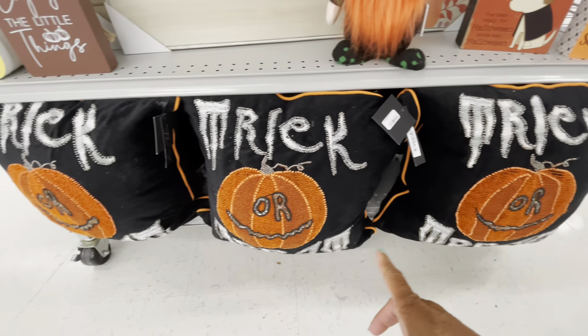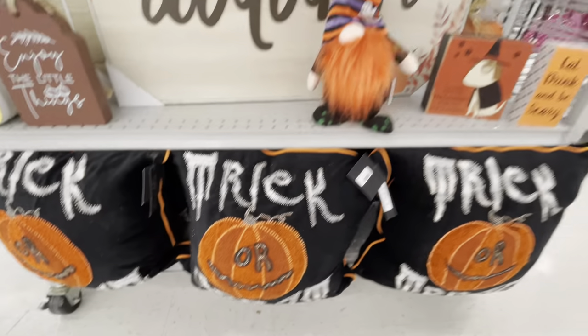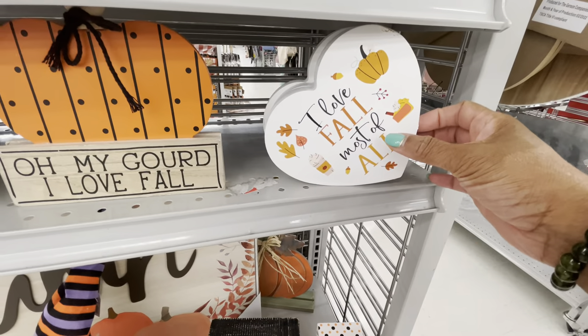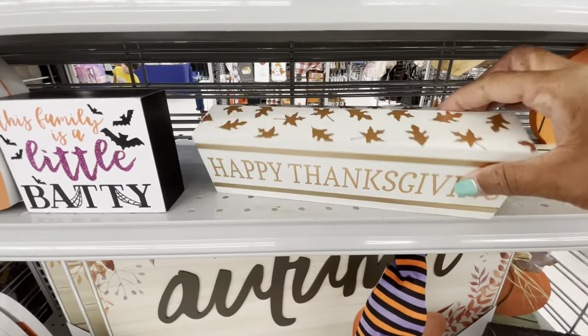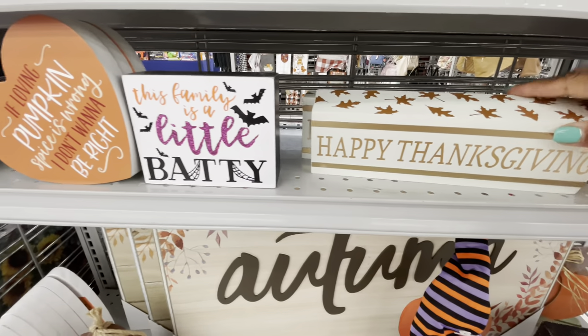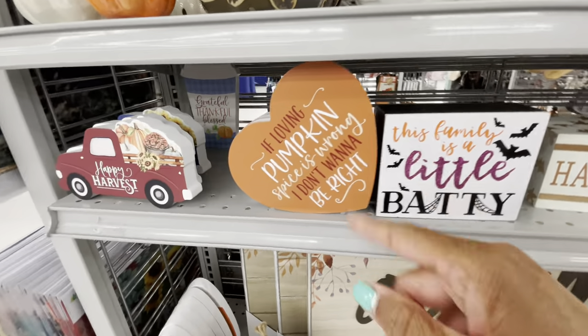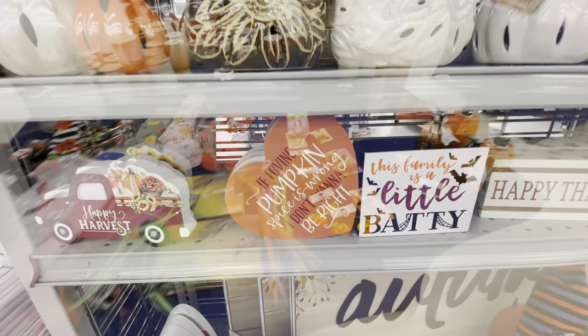They have some trick-or-treat pillows down here — all going for $16.99. Some more fall decor right here: 'I Love Fall Most of All,' 'Oh My Gourd I Love Fall,' 'Happy Thanksgiving' — $4.99. The family is a little baddie. 'If Loving Pumpkin Spice Is Wrong, I Don't Want to Be Right' — how cute is that!